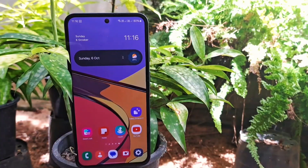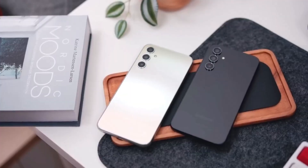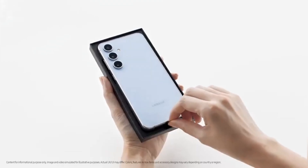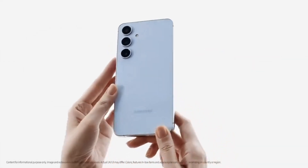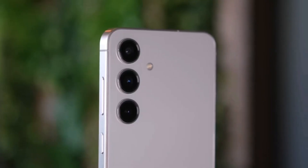The Galaxy A56 is looking like it could be the best mid-range phone of the year, and the latest details on its specs are pretty impressive. It's expected to launch alongside the Galaxy A36 next year, so let's dive into why the A56 might just be your next smartphone.